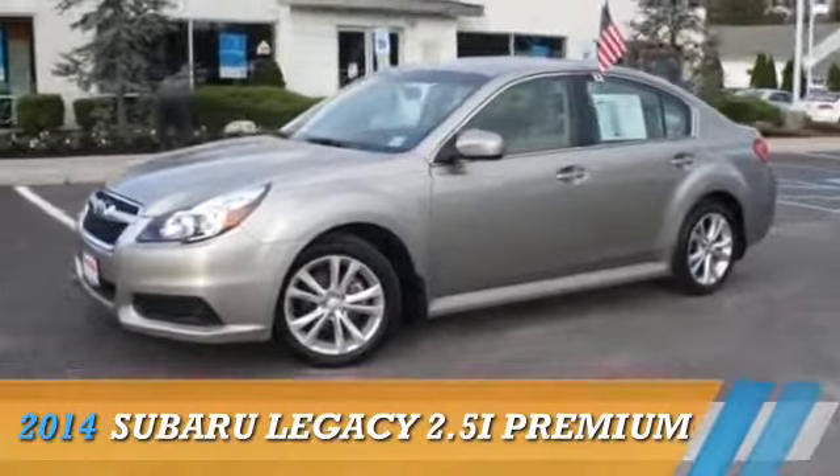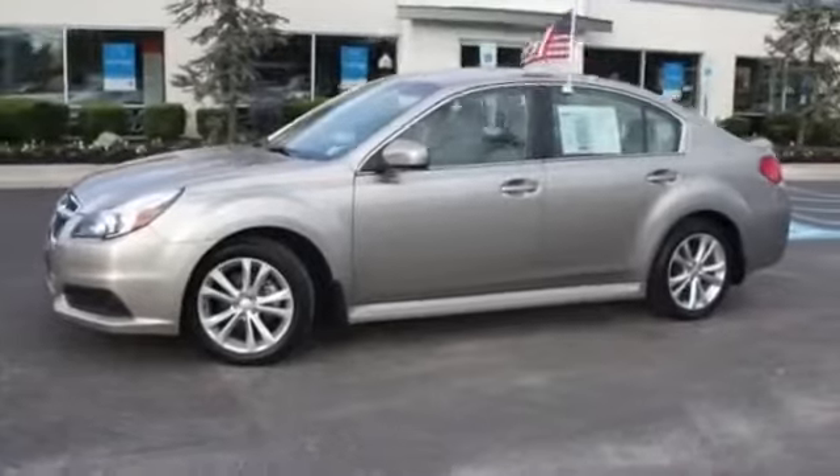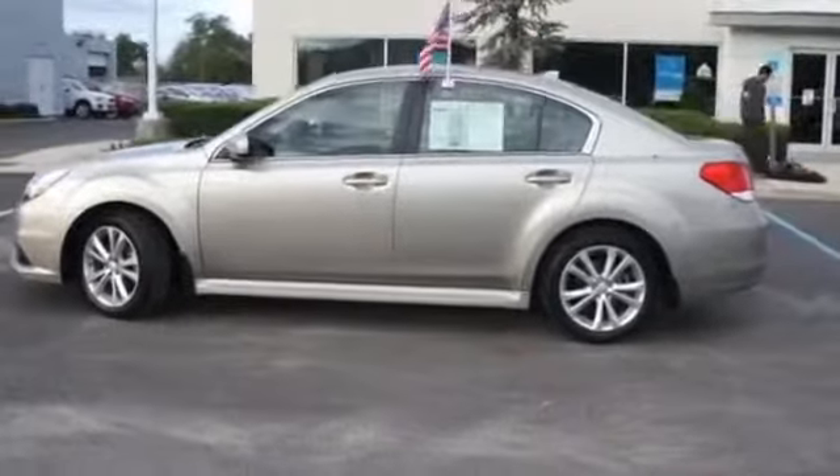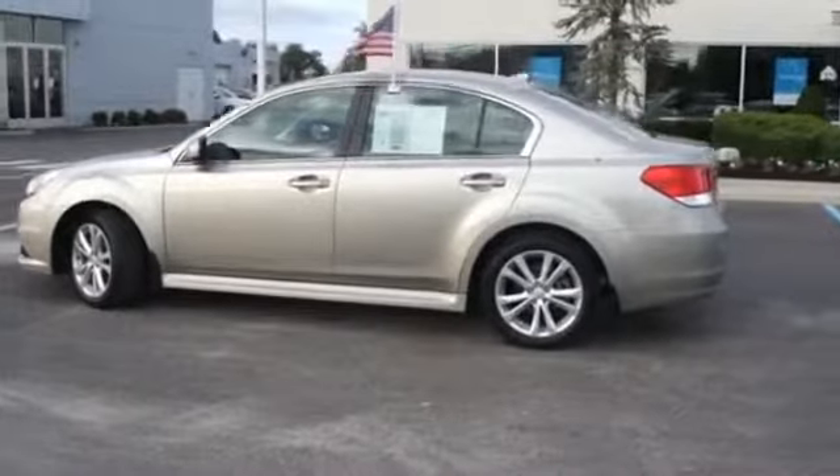Presenting the 2014 Subaru Legacy. It's powered by all-wheel drive, a 2.5-liter four-cylinder engine, and a continuously variable transmission.